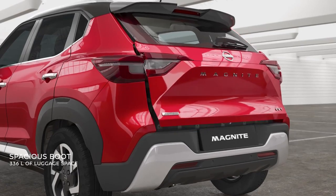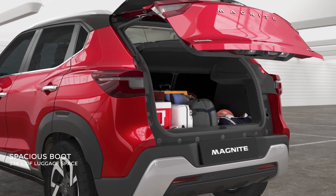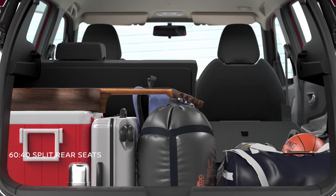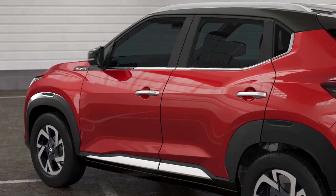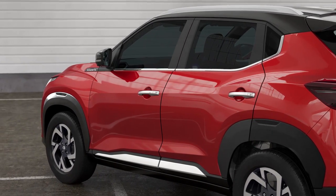Loaded with 336 litres of boot space, there's always space for more in the all-new Nissan Magnite. The 60:40 split seats on the rear extend the boot space by up to 690 litres. Based on the philosophy of Sui, each element of the Nissan Magnite translates into purity of purpose and shape.